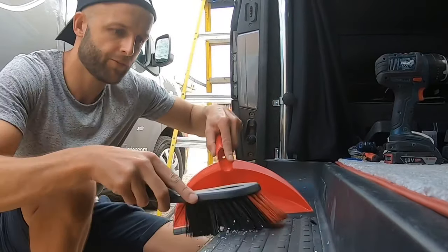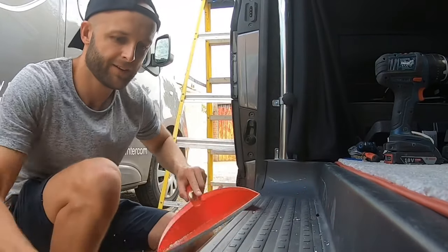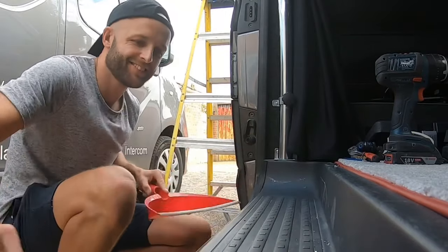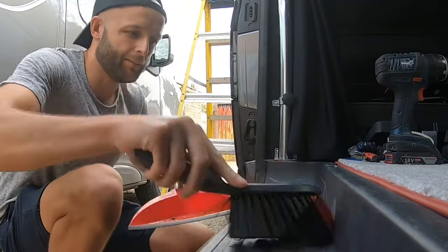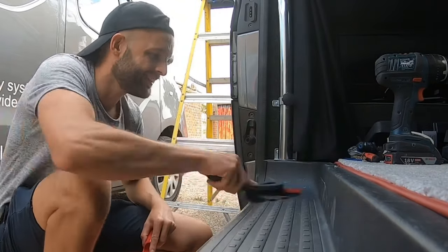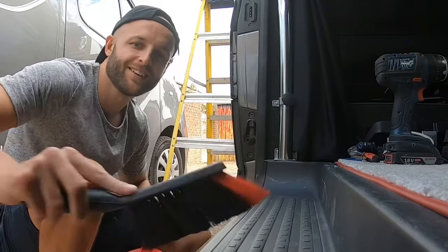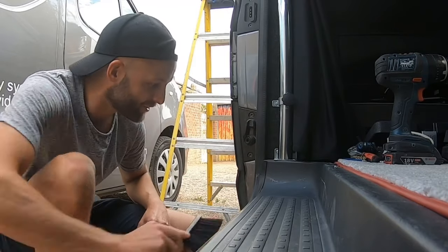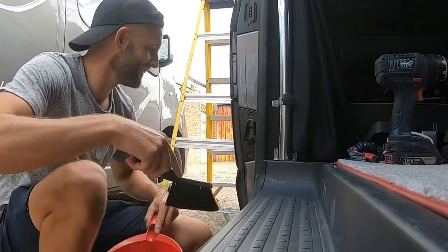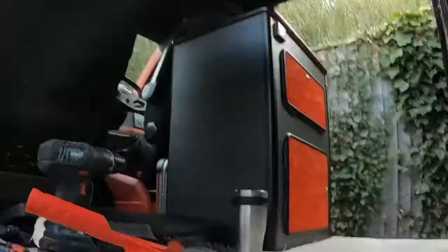Let's get the metal scrapings off the van. Keep it off your bodywork because it will rust — that's what they say. All good, spotless.